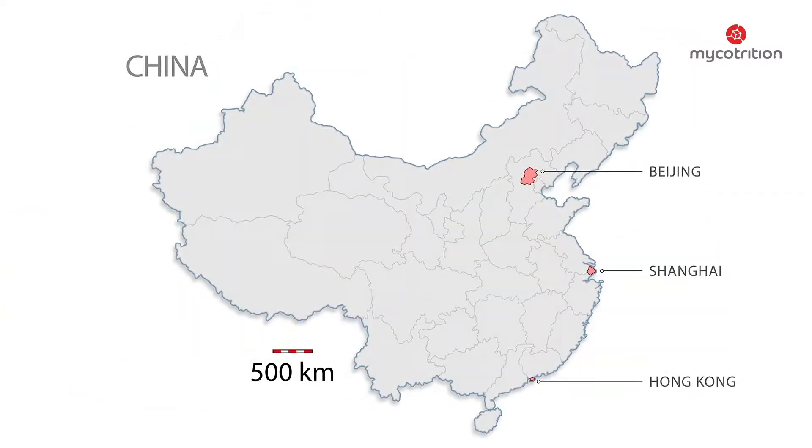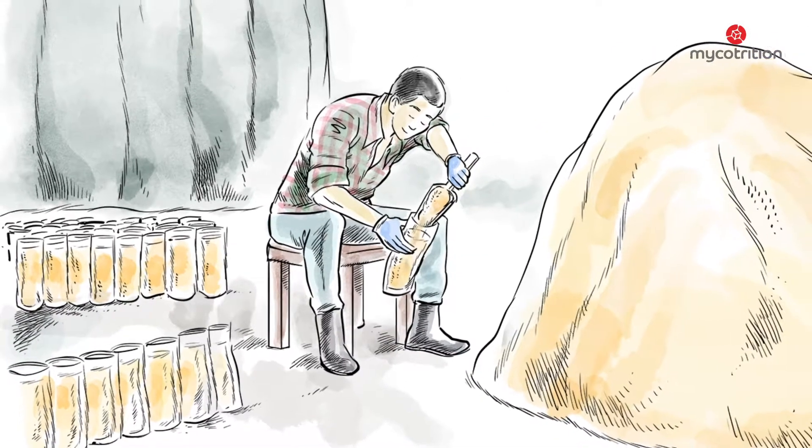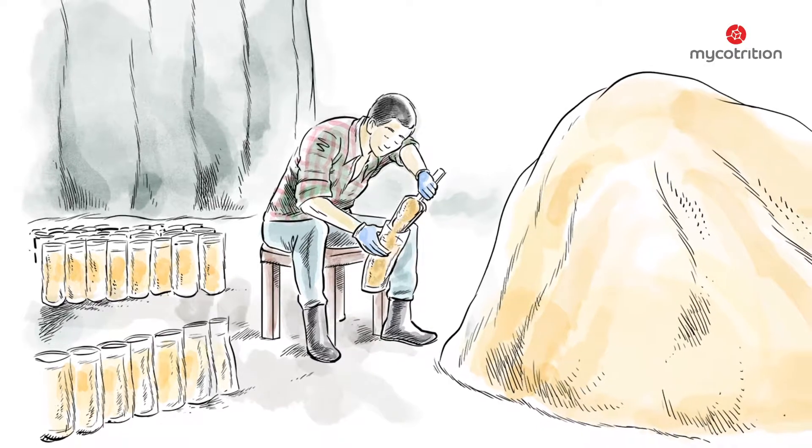Our farms are located in China's highlands, far away from agglomerations, cities or industrial plants — in places where ancient traditions in the art of cultivating mushrooms reach back thousands of years and blend with modern technology and optimal climatic circumstances. The cultivation of a mushroom begins with the production of its required growth substrate.